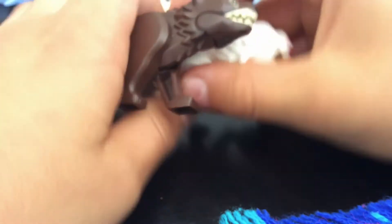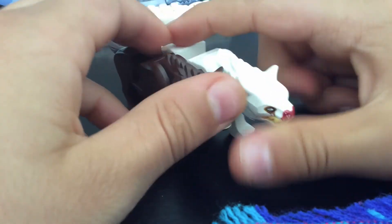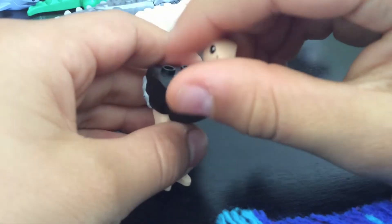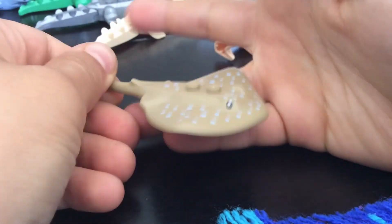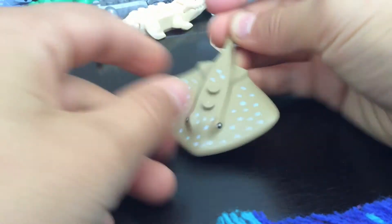We have two wolves — they're not too big but they're sittable, you can sit on them. We have an ostrich. I love ostriches — I actually found this one at my grandma's. It's pretty cool. We also have a stingray, I guess you can call it. It's really cute.